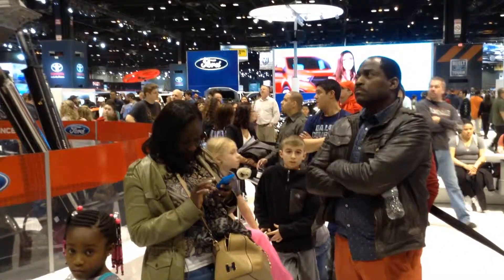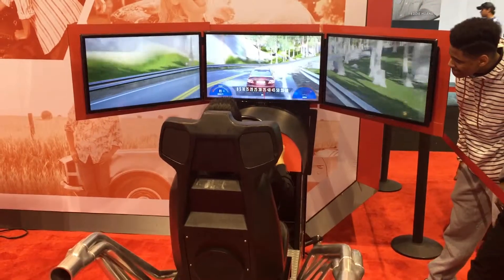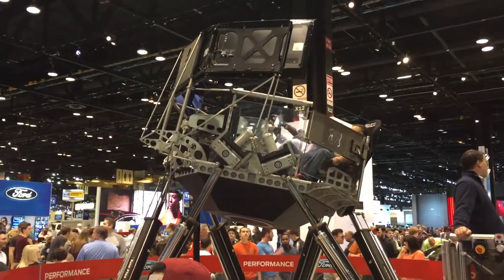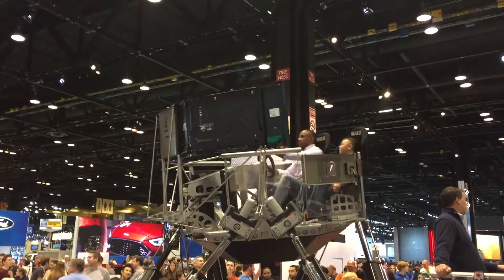Some of the most crowded lines at the show were centered around more interactive, virtual reality exhibits. One of the most popular interactive exhibits was the Ford Performance Simulator, known as Simzilla.